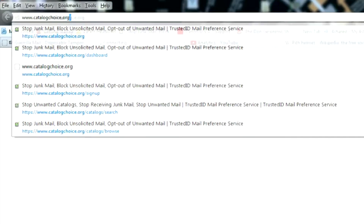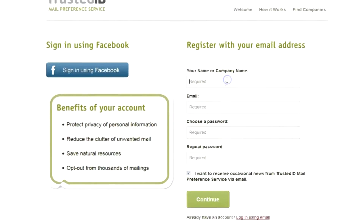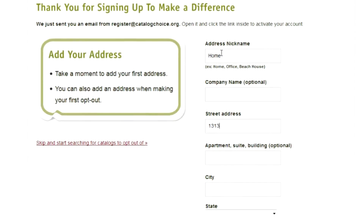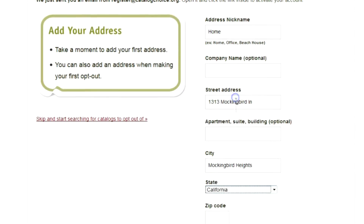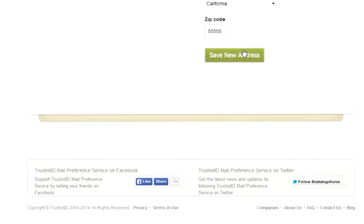Signing up is simple and takes less than a minute. Just go to catalogchoice.org and in the lower left corner of your screen, click sign up now. Enter your name, email address, and set your password. Then tell the site what address the mail is coming to. Confirm registration by clicking a link in an email they'll send.